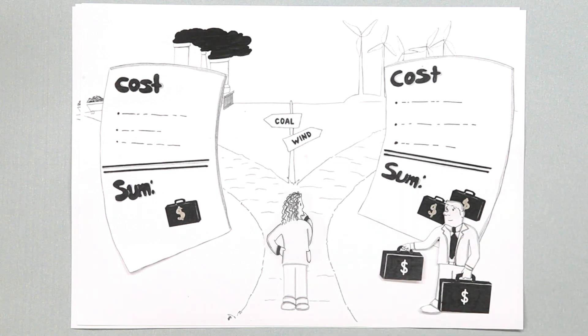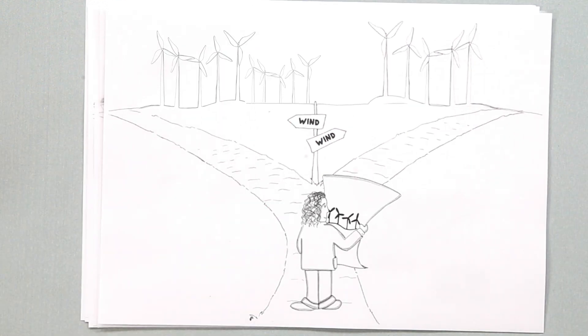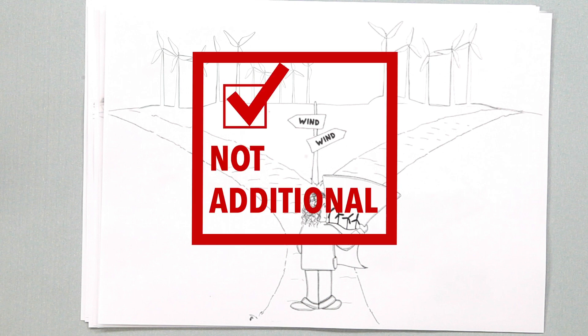The wind energy project would also generate revenues from selling reduction units to the carbon market, which would make it cheaper than coal power. This would generate additional emission reductions because the project would not happen without the financing through the carbon market. But perhaps in another country, the wind blows more strongly, and thus the wind turbines are cheaper than coal even without the revenue from the carbon market. In this case, the project would not generate additional reductions, and thus should not qualify for the carbon market.